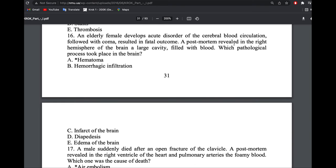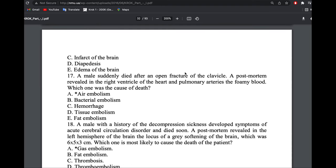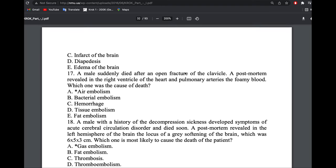An elderly female developed acute disorder of cerebral blood circulation followed by coma. Post-mortem of the right hemisphere of the brain revealed a large cavity filled with blood. A cavity filled with blood is a hematoma; a cavity filled with liquid is a cyst; a cavity filled with pus is an abscess.